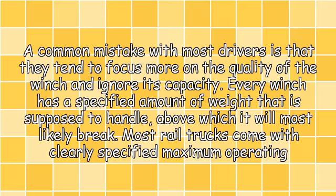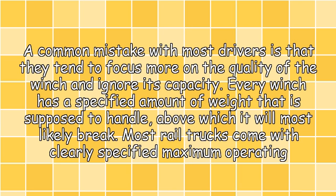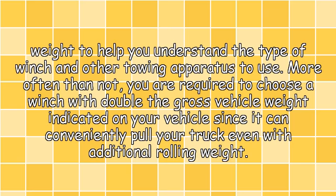Know your gross vehicle weight. A common mistake with most drivers is that they tend to focus more on the quality of the winch and ignore its capacity. Every winch has a specified amount of weight that it is supposed to handle, above which it will most likely break. Most trucks come with clearly specified maximum operating weight to help you understand the type of winch and other towing apparatus to use.